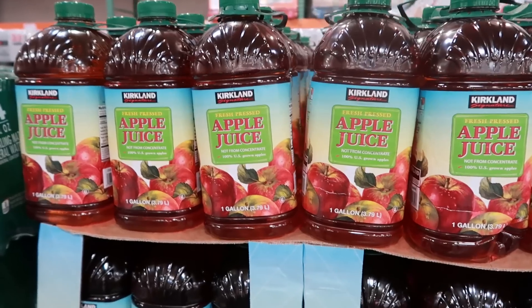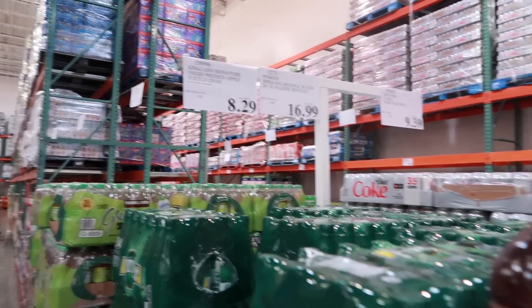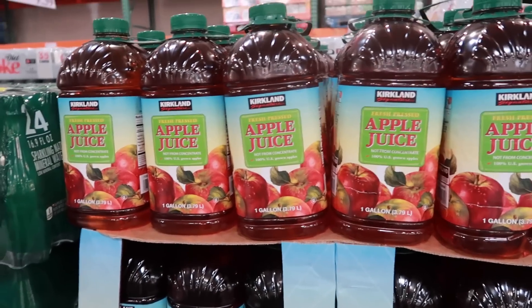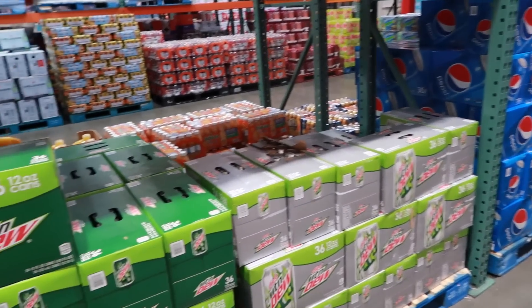Apple juice is a great example of a bad deal at Costco. They have two 28-ounce bottles for $8.29. A 64-ounce bottle of apple juice goes on sale for $1.67 or less multiple times throughout the year at other stores, so you should never be buying apple juice here.